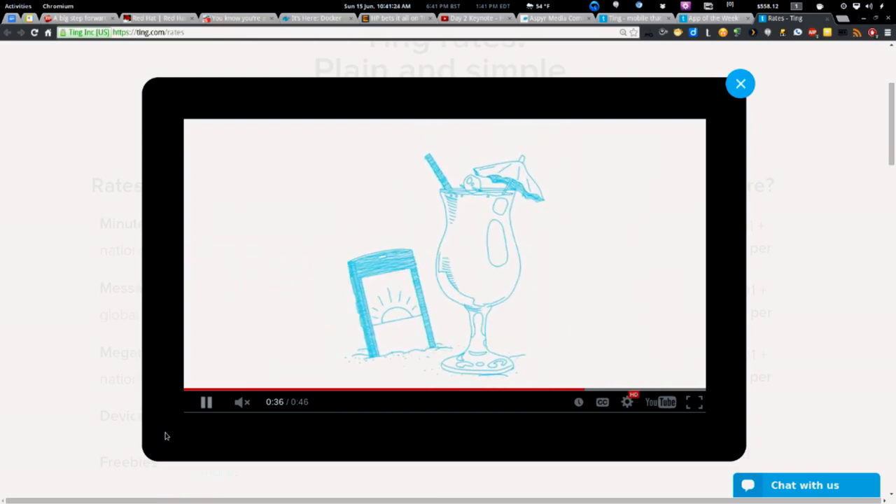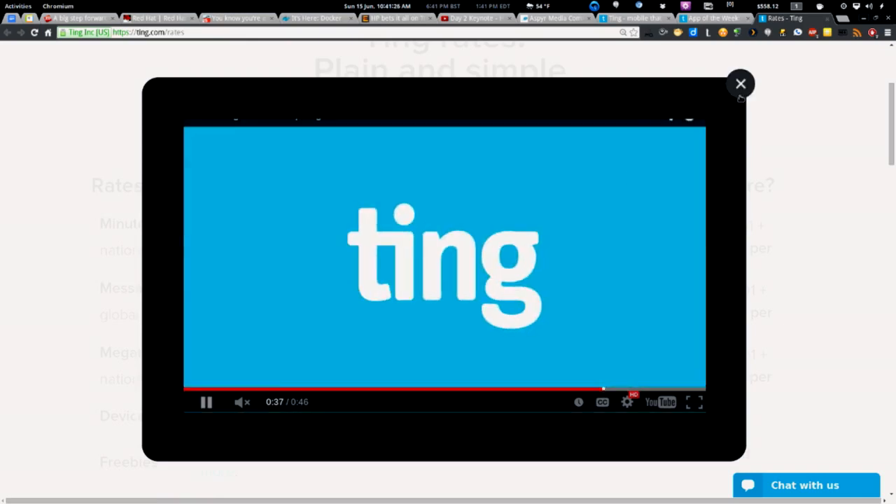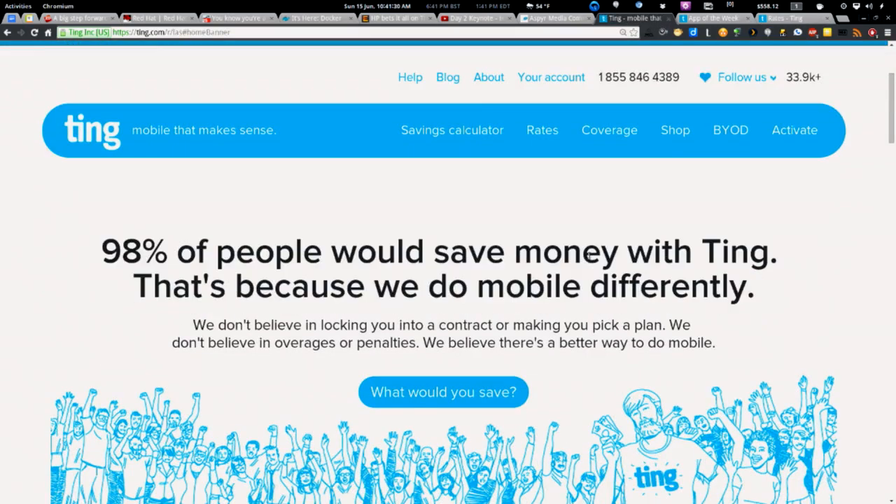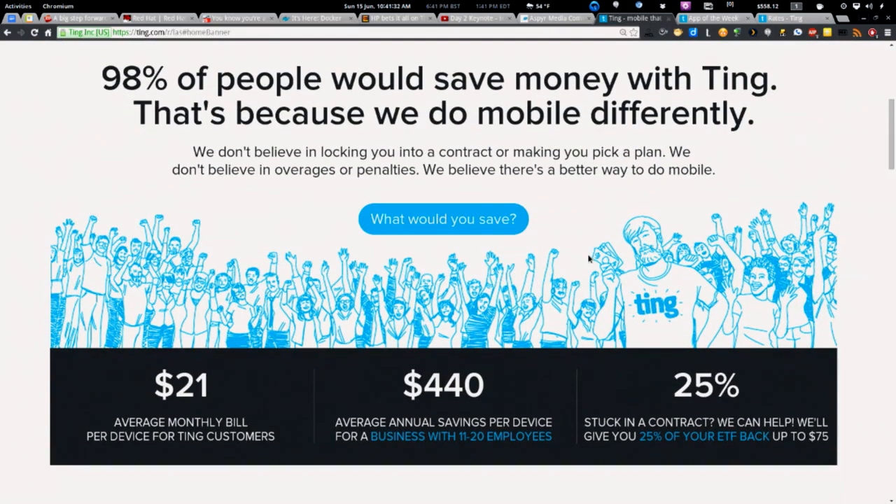It's $6 a month plus taxes. If you go to last.ting.com, they'll take $25 off your first device. Try the savings calculator — plug in not what you're paying for but what you actually use, then see the difference. Usually it's well over $1,000 in savings. Just grab your old bill, look at actual usage, and plug that in. It'll blow your mind.